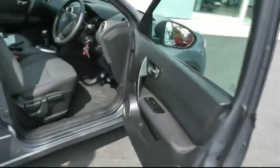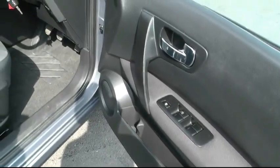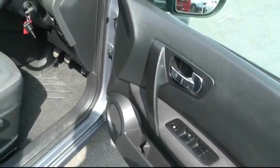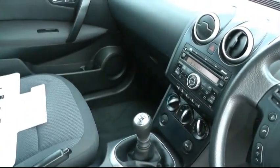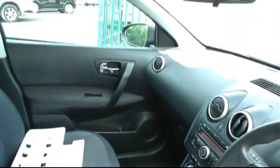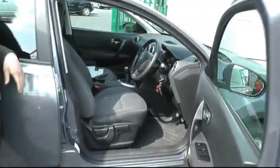Moving inside the vehicle, to mention but a few of the many features this car has to offer: it has all-round electric windows with a multifunction steering wheel. Moving inside the cabin, we get to have a look at the CD player and the air conditioning. This car sits on a six-speed manual gearbox.